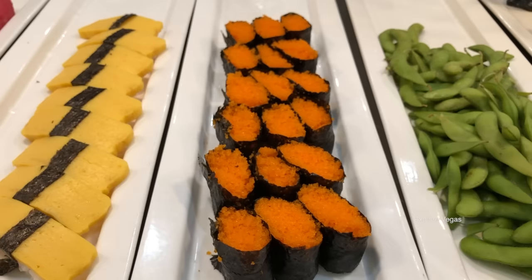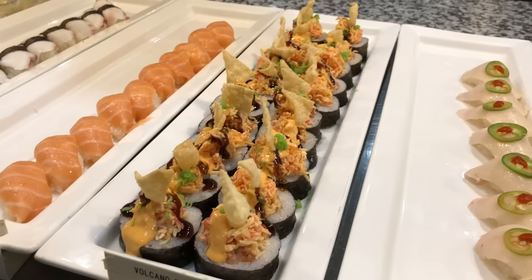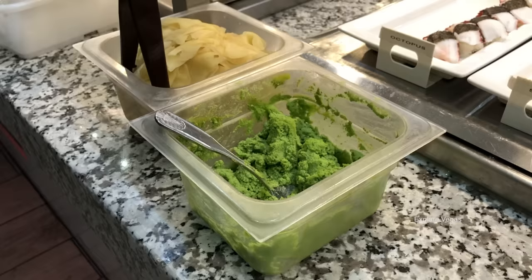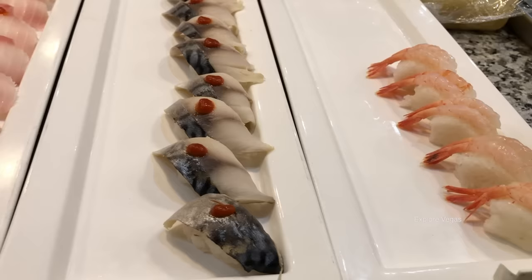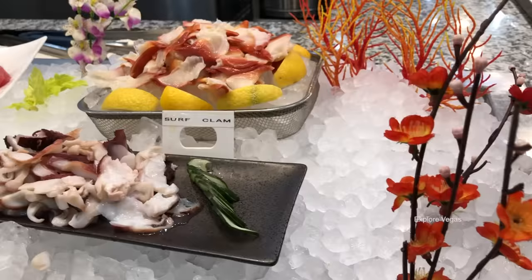Edamame. Let's check out some of the nigiri. Here is the masago, tamago, tuna, escolar, volcano rolls, salmon, octopus, here's a mebachi, one of my favorites - the mackerel. Here is snapper, bay scallops, inari, and crab stick.